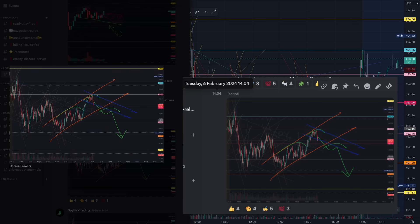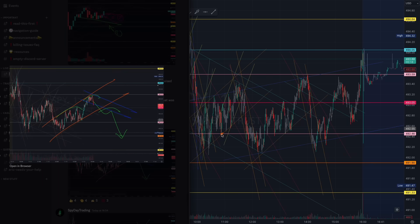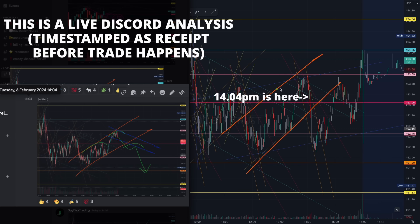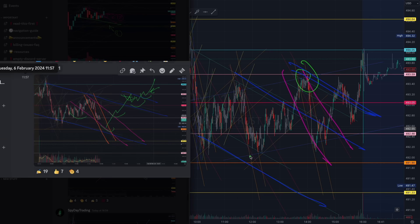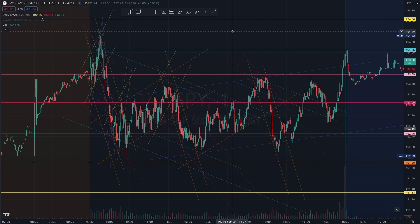Speaking of the orange algorithm, you could also have caught that trade if you were prepared for the microstructure — a beautiful rejection at 493, once again claiming that liquidity of that red 493, all the way down before the market started building liquidity. Remember what I mentioned about soaking up sellers from yesterday's video. The structure is beautiful on the breakout of the magenta, grabbing liquidity of that teal algorithm at the 493 level.